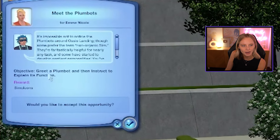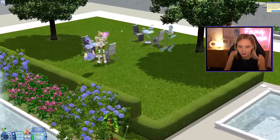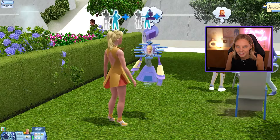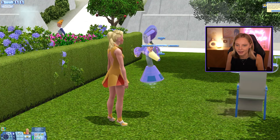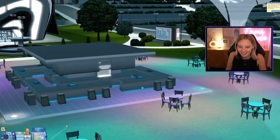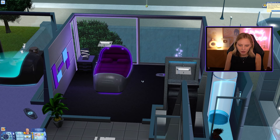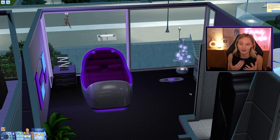We have a new objective: greet a plumbot and instruct it to explain its function. There are lots of them here. They're getting along — friendly chat. Then we instruct the plumbot to explain its function. It's getting kind of late so I'm going to go home and go to bed in my new future home. I love the decor. I feel like I could do a whole video dedicated to just building in this world. This is honestly just the tip of the iceberg with this pack — there's obviously so much more detail you can go into.